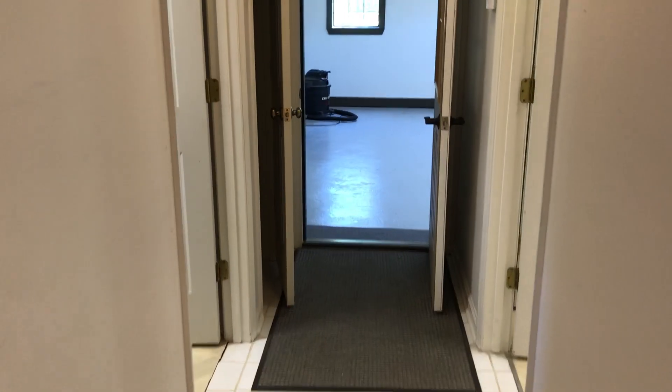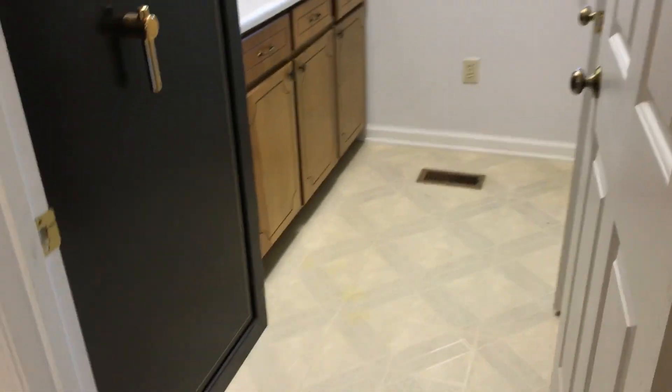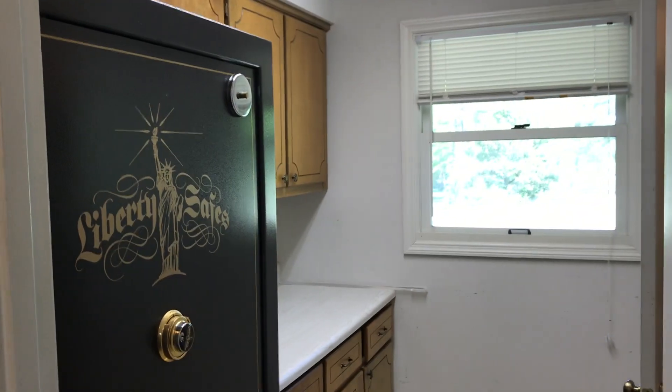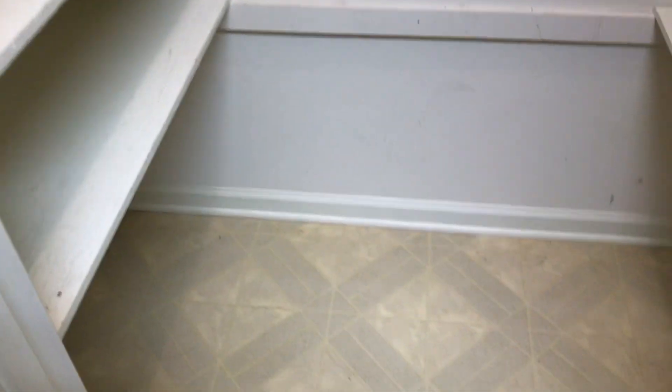Off of the kitchen area, we have the garage. There are two spaces that can be used before we go into the garage. One we have our safe in, and there's a space here for storage. We have a large pantry right off the kitchen — a great space for use of storage.